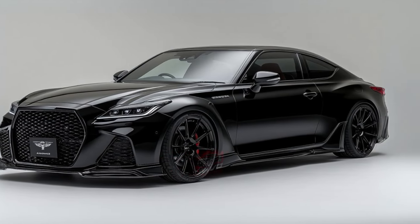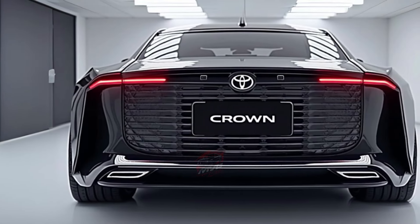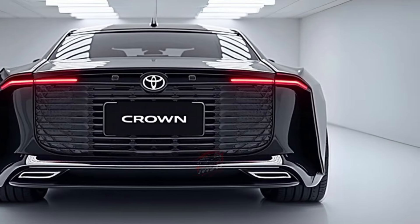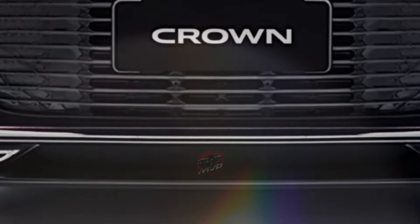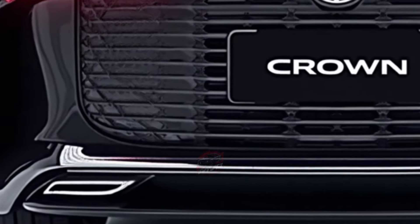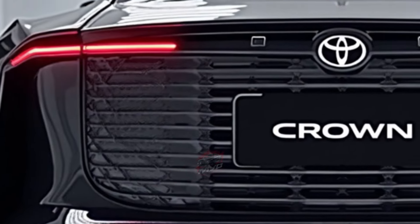New for 2025, the Crown introduces a Nightshade trim, which replaces the usual chrome accents with sleek black details. This version is available in two color options: a moody blue-gray called Stormcloud and Classic Black. The Nightshade trim also features matte black 21-inch wheels and an all-black leather interior, giving it a more aggressive, modern look.